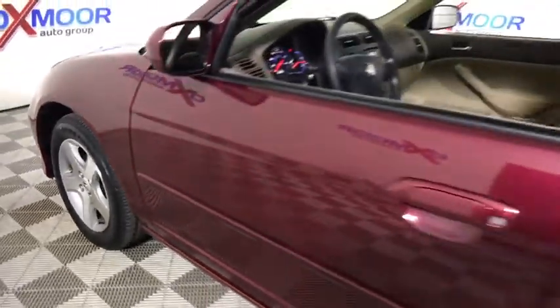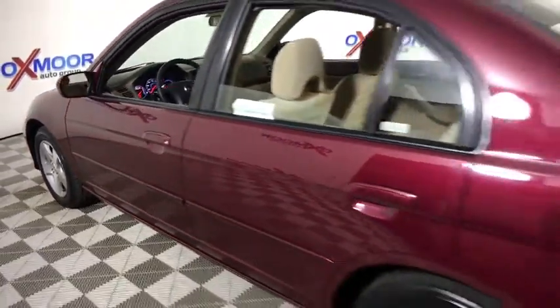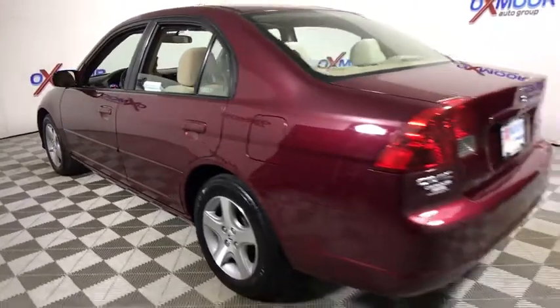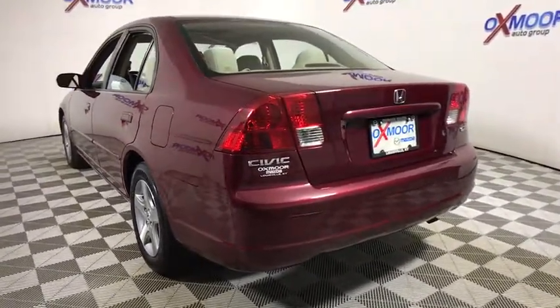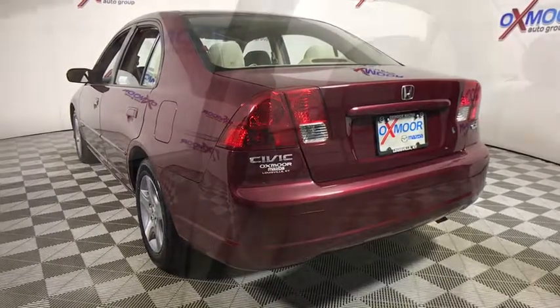The 2004 Honda Civic — practical, awesome gas mileage, and incredibly reliable. This vehicle has less than 100,000 miles. Here are some of this vehicle's great options.